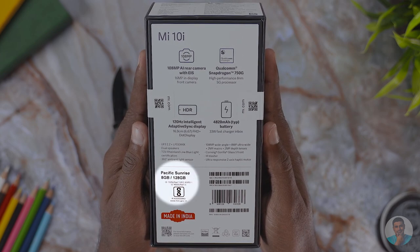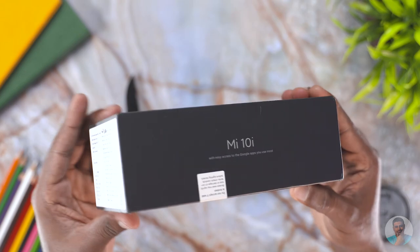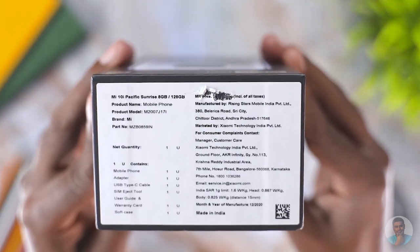Our review unit is the 8/128 Pacific Sunrise variant. The color sounds nice, doesn't it? On the other side, we have Mi branding and we can see the price being scratched out, but we actually managed to see the price on the sticker — it says 23,999. Which, hey, I don't know. Let's get to that in a bit.